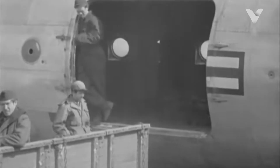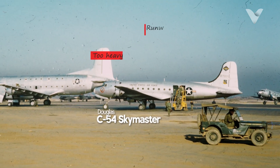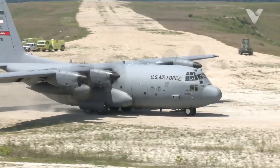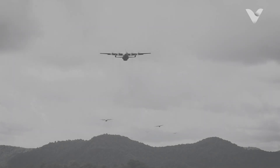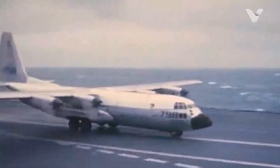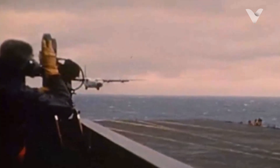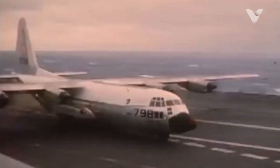Born from America's logistical nightmares during the Korean War, the Hercules solved a critical problem — earlier transports were too heavy, runway-dependent, or limited in payload. Lockheed's answer: a rugged airframe that could haul 45,000 pounds of cargo, land on dirt strips, and evacuate 74 patients mid-combat, all while flying 1,400 miles nonstop. Its first carrier landing in 1963 stunned observers when an 85,000-pound Hercules stopped on the USS Forrestal like a sports car — a feat explored during tests of C-130 carrier operations.